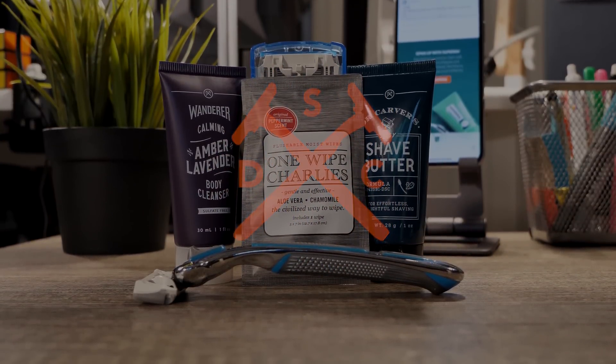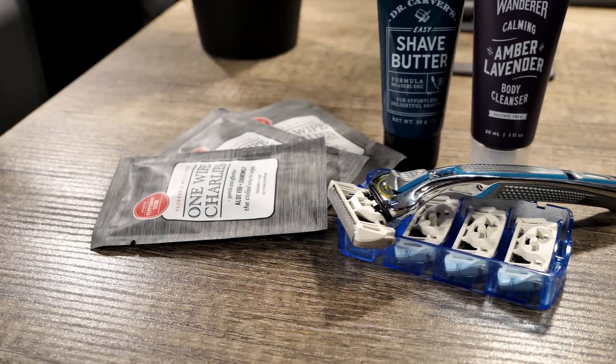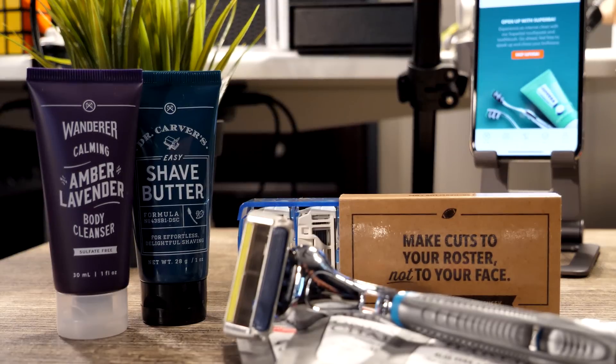Right now, Dollar Shave Club is offering their starter trial kit, which includes their executive razor and three trial-sized versions of their most popular products that help you stay fresh and clean. So give it a try — it's only five bucks for this trial kit and after that, only a few bucks a month and they will ship you everything that you need when you need it.